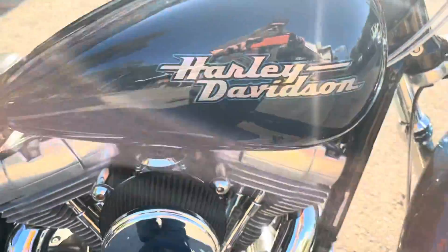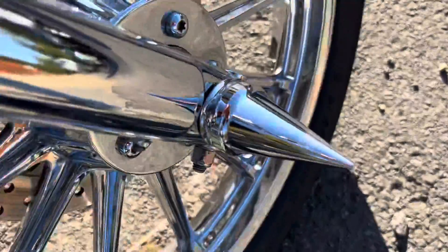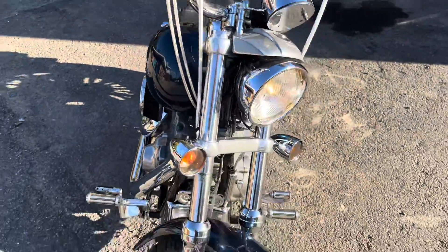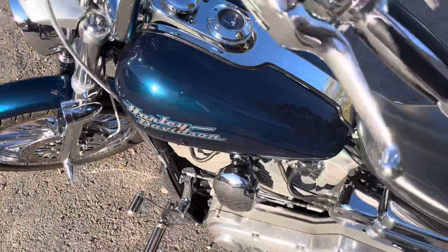This bike has a ton of chrome — a ton. The paint is beautiful. Chrome add-ons everywhere you look, from the wheels to little spikes here. A little bit of flake in the sun. You're looking at an '09 Superglide. This thing is just gorgeous.